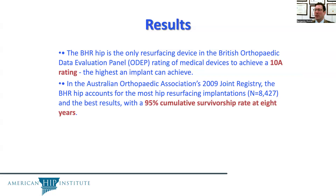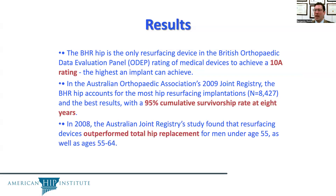In the Australian Orthopedic Association's joint registry, the BHR hip accounts for the most hip resurfacing implantations and the best results, with a 95% cumulative survivorship at eight years. A 2008 Australian Joint Registry study found that resurfacing devices outperformed total hip replacements for men under age 55, as well as for men in the bracket of age 55 to 64.